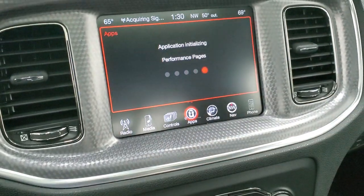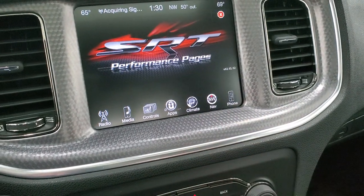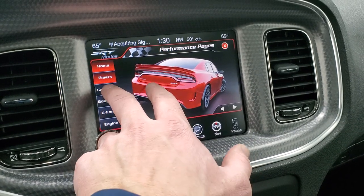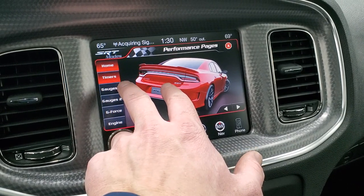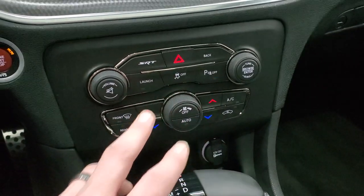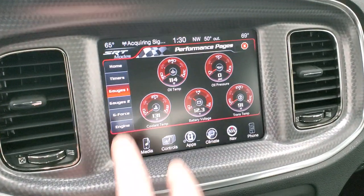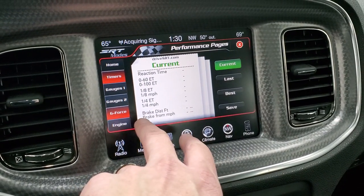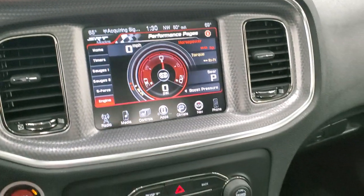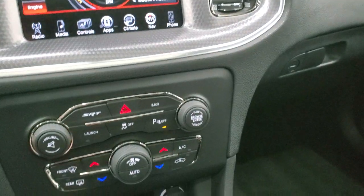You also have your performance pages — those take a second to load up. You have your climate controls, launch control, SRT pages, dual climate controls, and push-button start. Notice the machine metal finish on the dash. There are your gauges, timers, G-force readings, and what's going on with the engine when it's running — a lot of cool stuff you can do. We do have three keys that come with this car: two red keys and the black key as well in the packet.